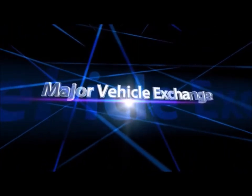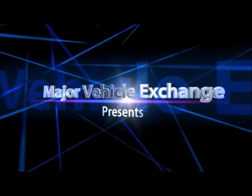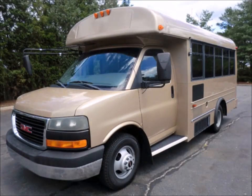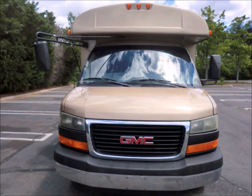Major Vehicle Exchange presents a 2004 GMC G3500 Savannah Multifunction School Activity Non-CDL Shuttle Bus. Stock number A4770. This used bus for sale has a clear title.